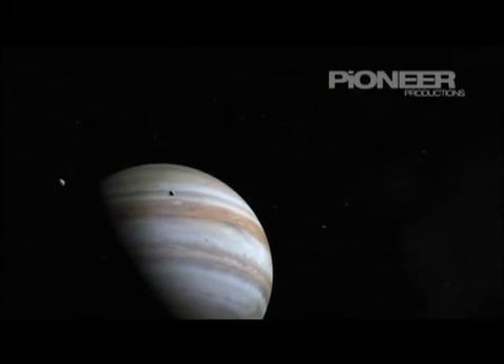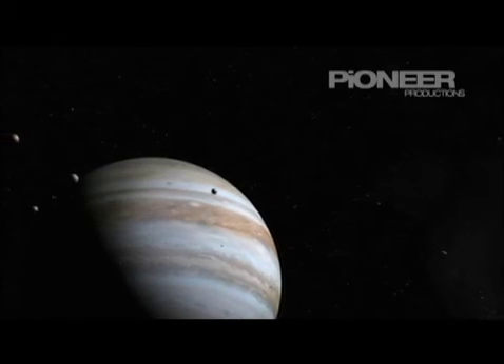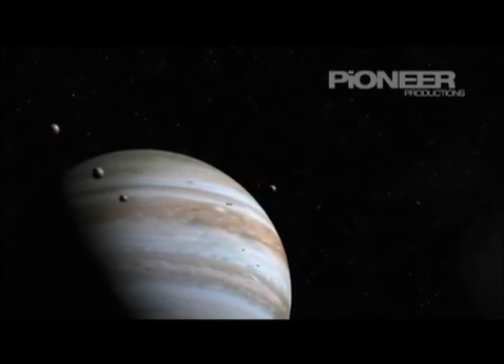But the real mysteries of the gas giants lie deep inside them, tens of thousands of miles beneath the clouds. This is where the real action is — a place so extreme, it challenges the laws of nature.